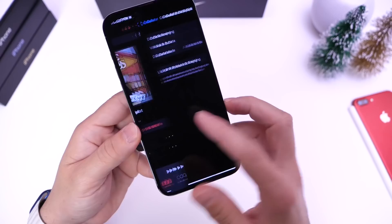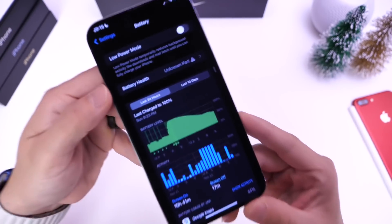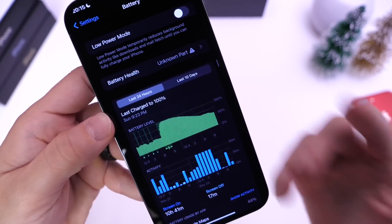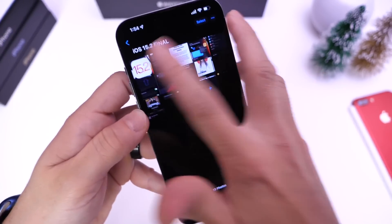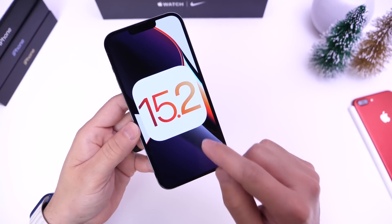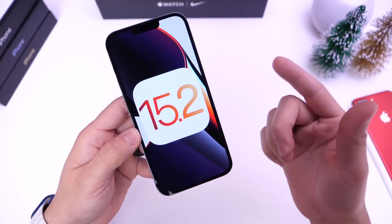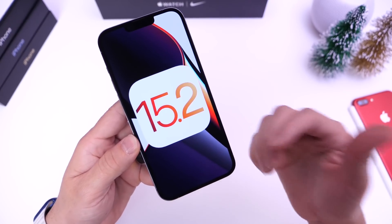There are significant hardware-related changes in iOS 15.2 as well. If you have a non-genuine battery or part in your iPhone, the battery health section will now detect and flag that as an unknown part. Additionally, one of the biggest changes for iPhone 13 owners is the ability to replace the display without breaking Face ID — something that was not possible when the iPhone 13 lineup launched.